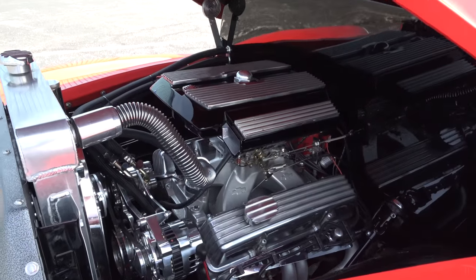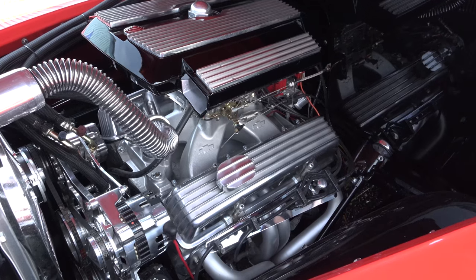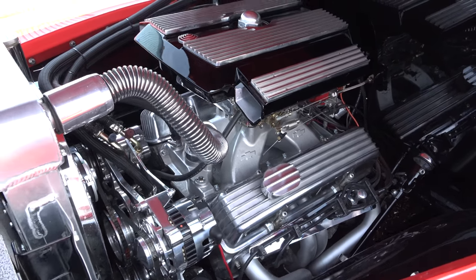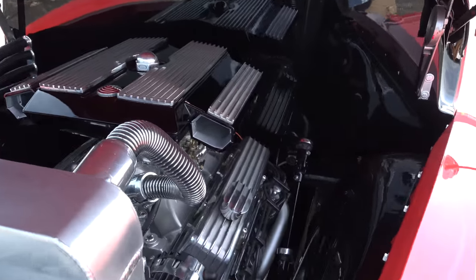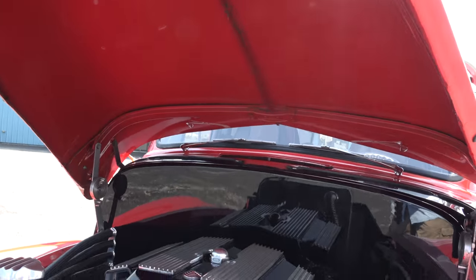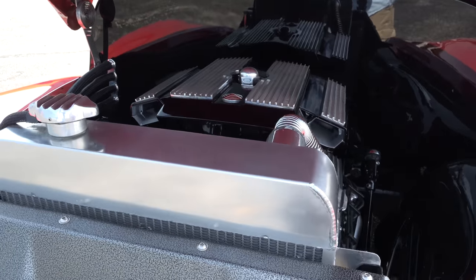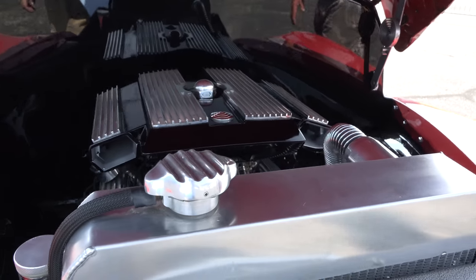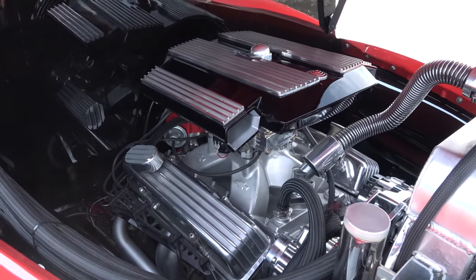What's going on under here? Well, we've got a 350 bored out with aluminum heads, four barrel carb, and a nice belt system up front. We smoothed the firewall, plugged all the holes in the fender wells, and smoothed it all out. We still have a few little touches to do there. I did have a 671 blower on it — how many horsepower is it now? Probably close to 400.